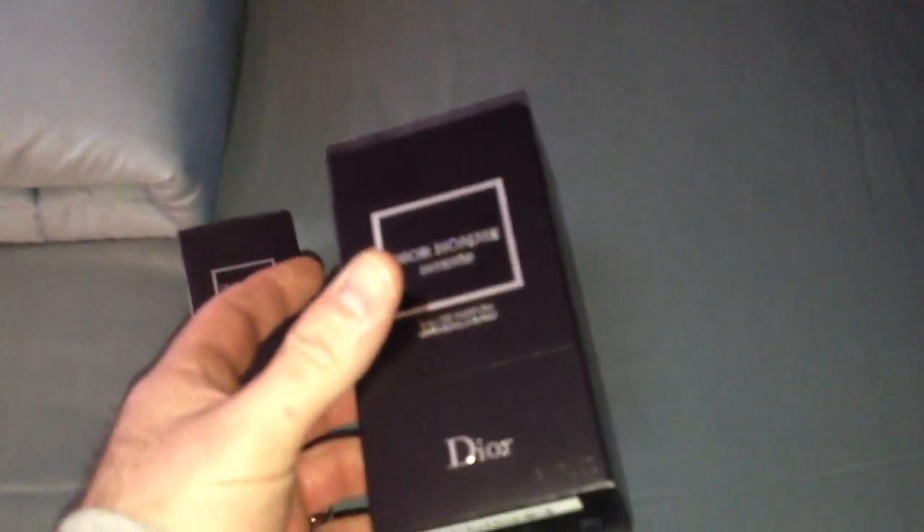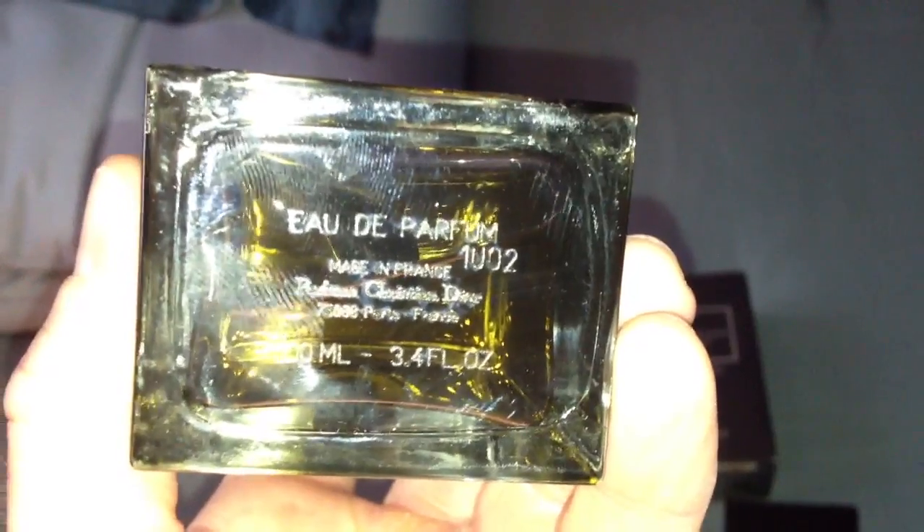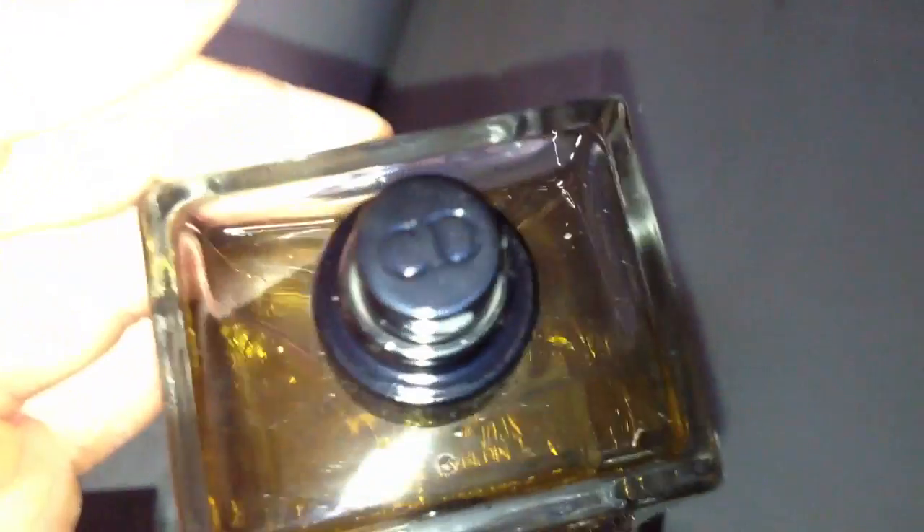Here's the box — I think the boxes have always been the same. It came out in 2007. There's the bottle, which is very, very classy. I love this bottle. You match your serial numbers — 1U02 is right there. This is the 3.4 ounce. The cap comes off and this one has the black collar with 'Dior Homme' and the CD logo. The 2009 bottle will have the silver collar — that's going to be your original, original formulation.